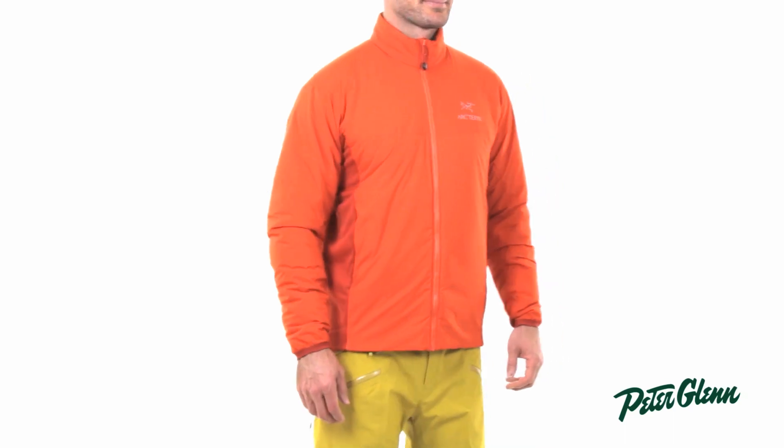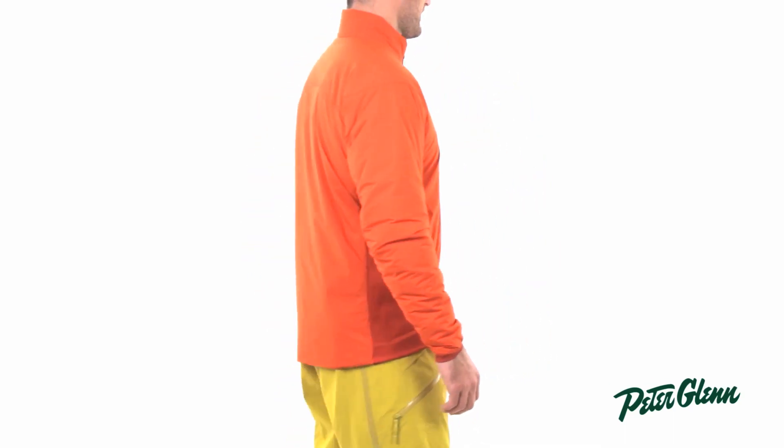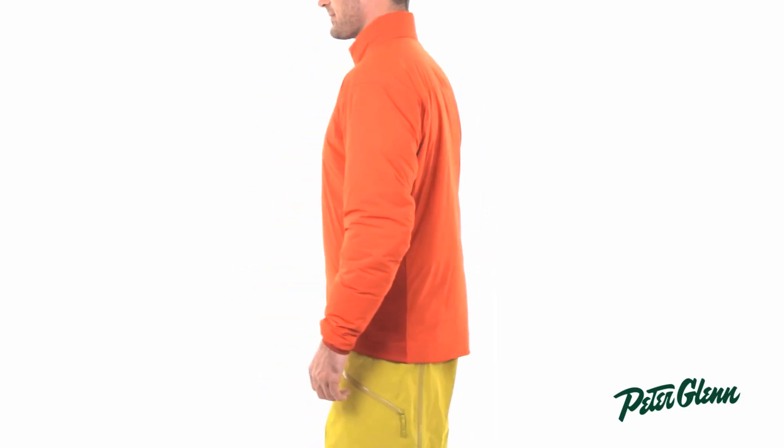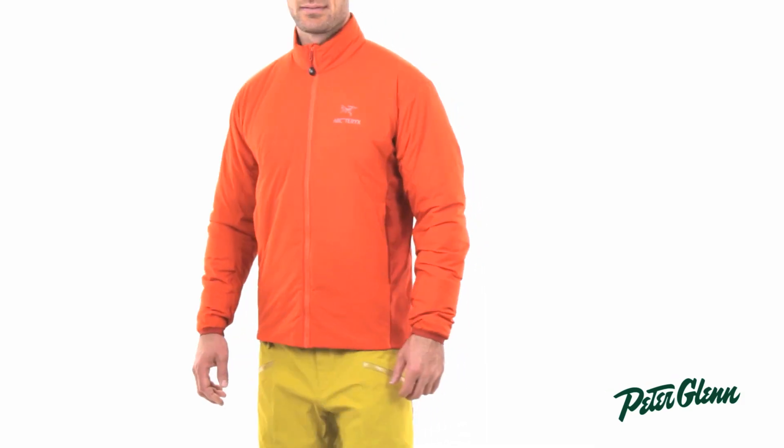As far as sizing goes, this jacket is cut slim. I sized up in this style, but to find the perfect size for you, you can take a few measurements and check out the size chart on our website. Thanks for watching and check out peterglenn.com for all the best Arc'teryx jackets.